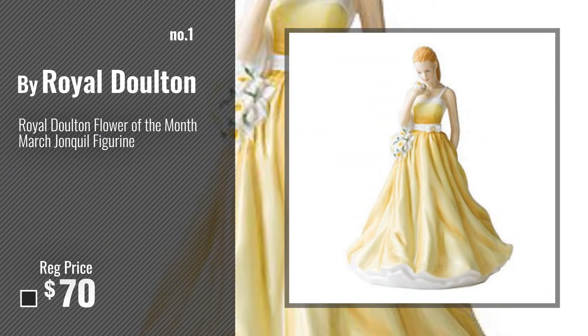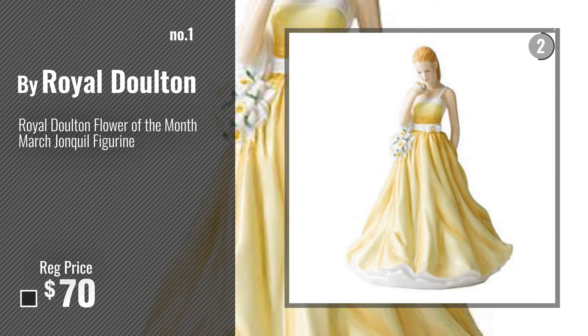Number 1, most popular, by Royal Dalton. Watch this video, choose your favorite.